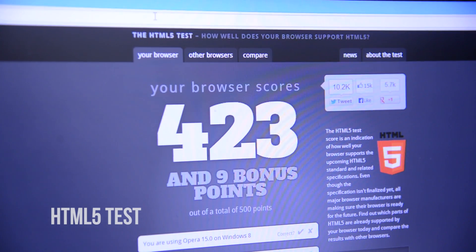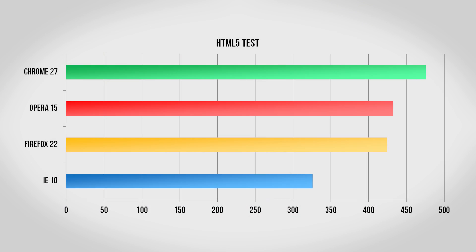Next up we have the HTML5 test. HTML is kind of like the rulebook for the internet, so the better that each browser supports it means they will be able to support more cool and new things you'll be able to do online. Chrome is almost perfect with a score of 476, with Opera and Firefox doing quite well with 432 and 424 points, and Internet Explorer bringing up the rear with a score of just 326.